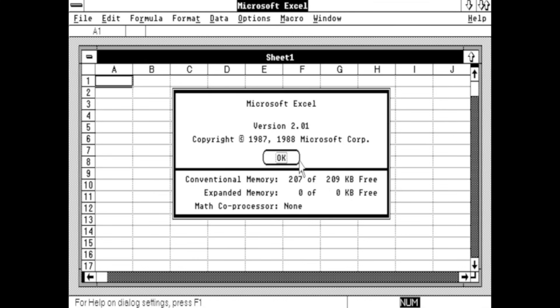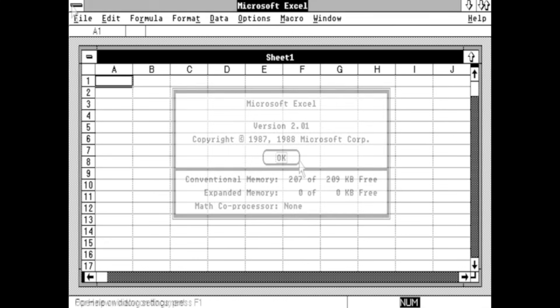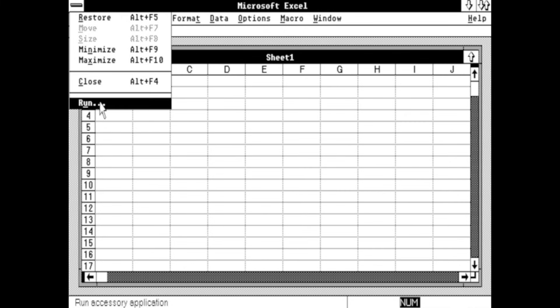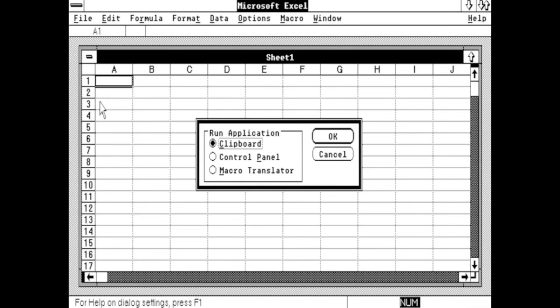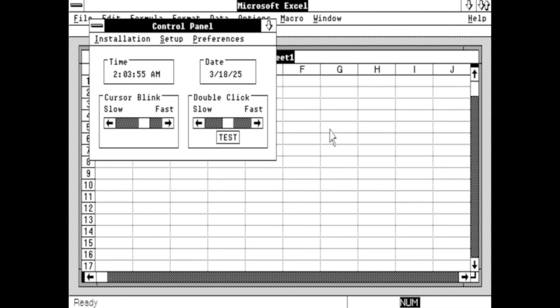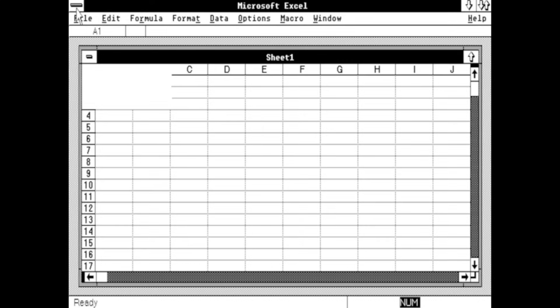The Windows Runtime leaves away pretty much all Windows functions and provides only the bare minimum. Both Windows 1.x and 2.x didn't have the Program Manager yet, but the MS-DOS Executive — which we will see in a minute — but this wasn't included with the Runtime. Instead, you'll find a Run option in the System menu, from which you can access the clipboard, the Macro Translation, and the Windows Control Panel. That's it! Also note that it won't ask you to end your Windows session when exiting Excel.